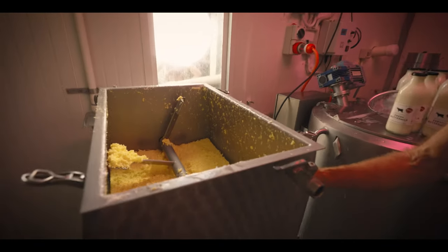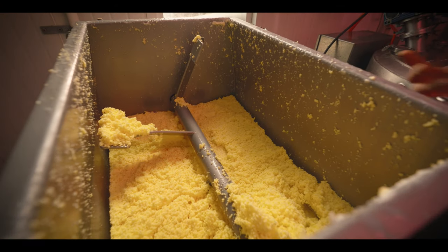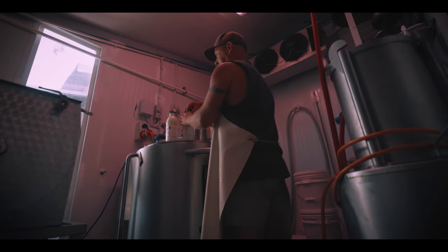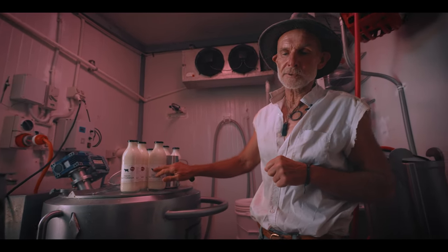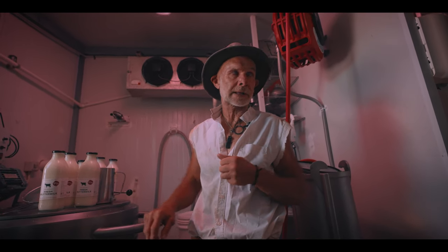We put the cream into this churn here and we whip it to the point that it separates. You can see the colour of the butter — really sunshine golden. And as a consequence of making butter we get buttermilk, which is the third dairy product that we make: cream, butter, and buttermilk.